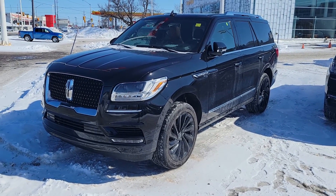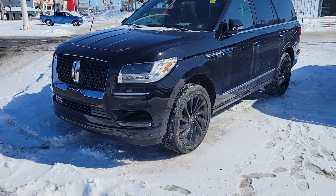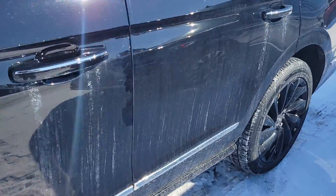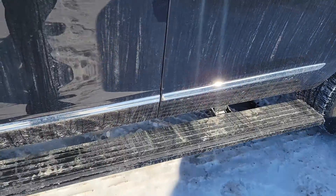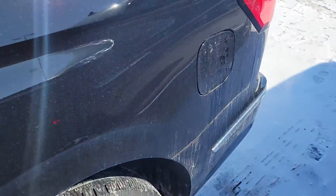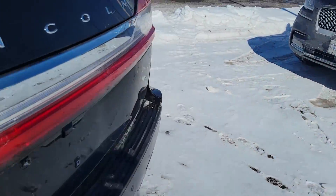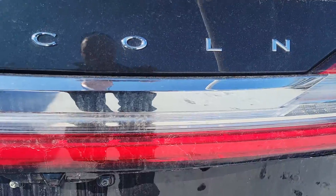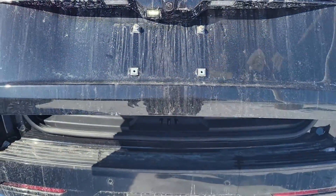This one has monochromatic so you can see the blacked out grille, the blacked out tires. It also has deployable running boards — you can see them come down. On the back here, it does have the kick lift gate. Just kick it and it comes up.